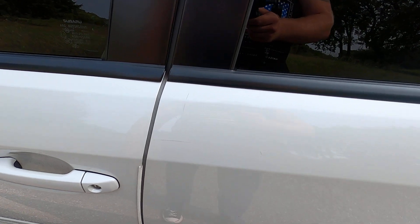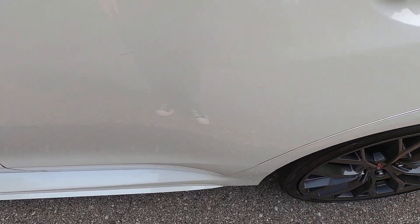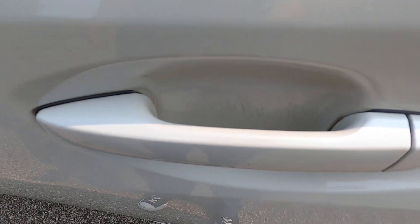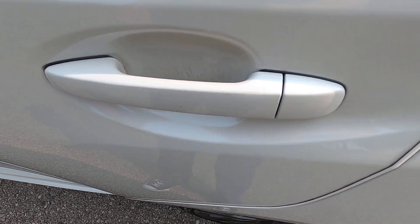Moving over to the rear driver's side door — have a small scratch there and one horizontally there. Again, pretty noticeable scratching inside the door handle area, but the door handle itself looks good.